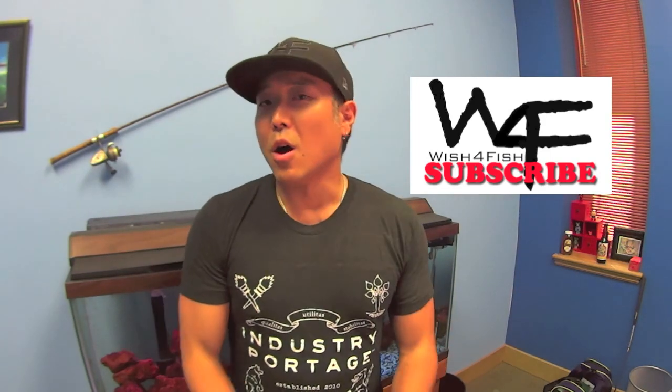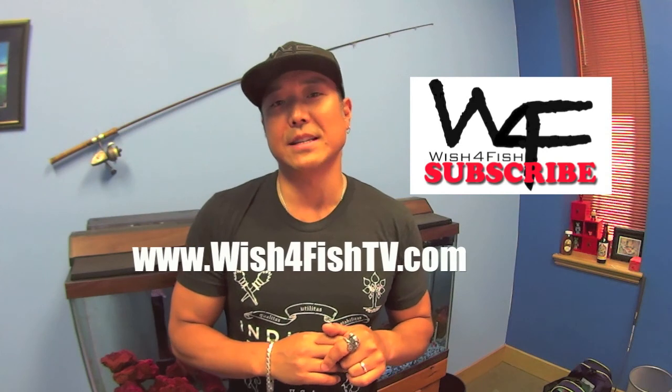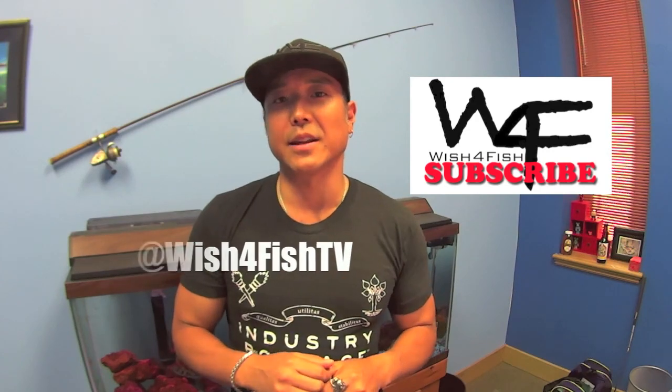Hey, what's going on everyone — thanks for watching. If you haven't subscribed already, please do, because I'm constantly uploading new footage all the time — you can do so by clicking here. Also check out our website at www.wishforfishtv.com. You can also follow us on Instagram and Twitter at wishforfishtv. Thanks a lot guys, catch you on the water.